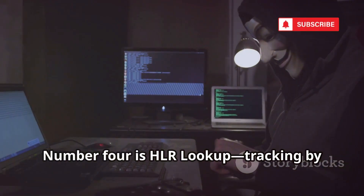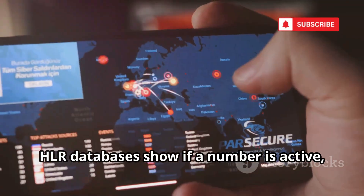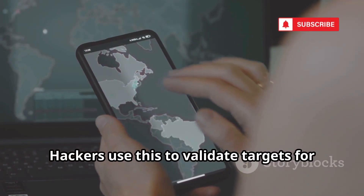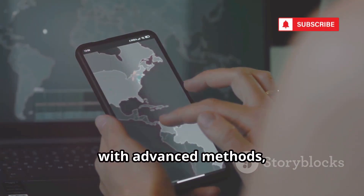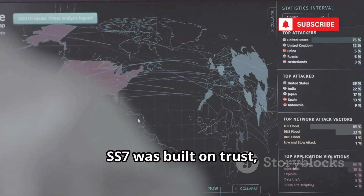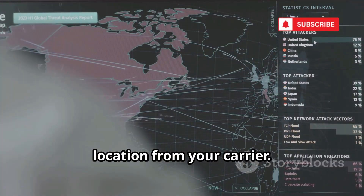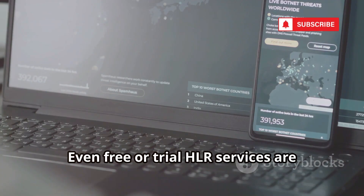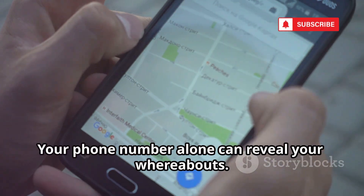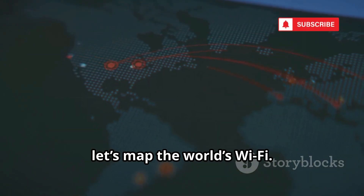Number 4 is HLR Lookup — tracking by phone number, not IP. HLR databases show if a number is active, its carrier, and sometimes its last known cell tower. Hackers use this to validate targets for SMS phishing, and with advanced methods, track real-time movements via the SS7 network. SS7 was built on trust, but now access can be bought, letting attackers legally request your location from your carrier. Even free or trial HLR services are enough for initial reconnaissance. Your phone number alone can reveal your whereabouts — a chilling reminder of how vulnerable mobile networks are.